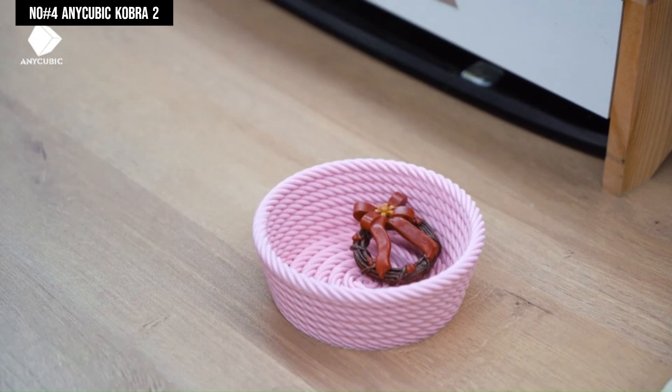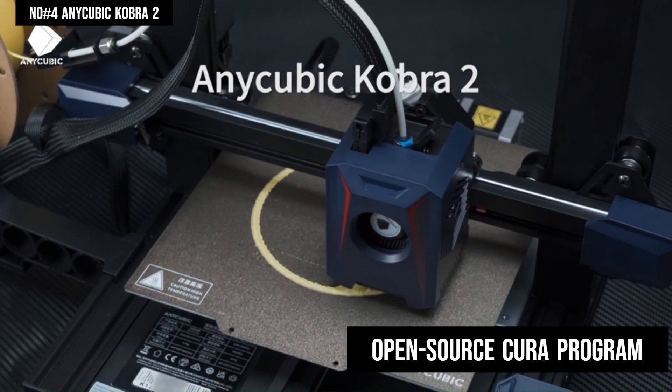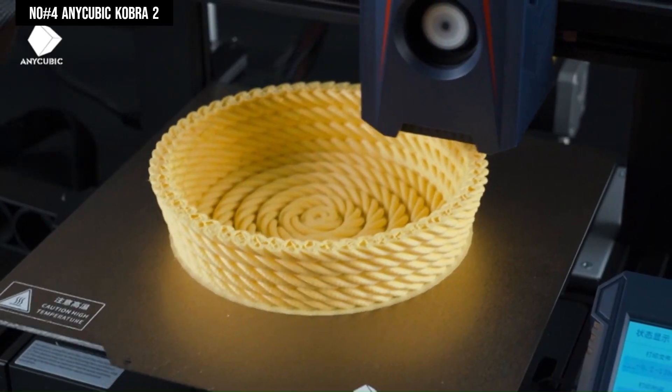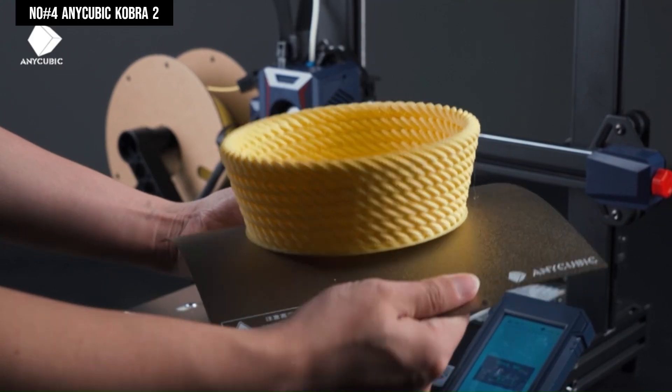For software, it works with the popular open-source Cura program we've seen with numerous other 3D printers, but it also comes with the PrusaSlicer app, with tons of editing options for new and advanced users.